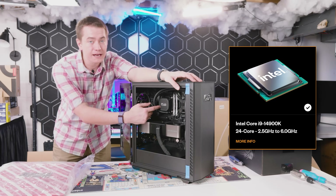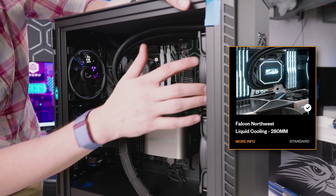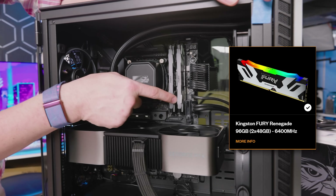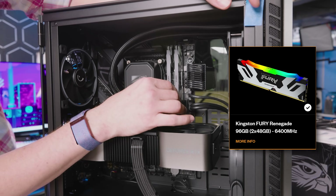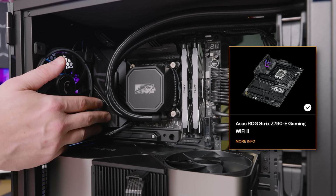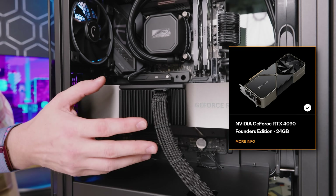You've got an Intel Core i9-14900K with a Falcon Northwest custom liquid cooler, running a 280 millimeter radiator with fans that are supposed to be cooling it. 96 gigabytes of DDR5 6400 megahertz RAM, a two terabyte Crucial T700 PCIe 5.0 SSD, an Asus ROG Strix Z790E Gaming Wi-Fi 2 motherboard, and of course the RTX 4090 Founders Edition.